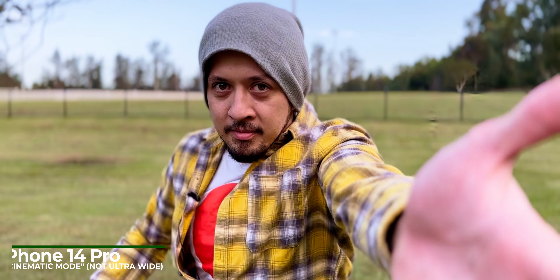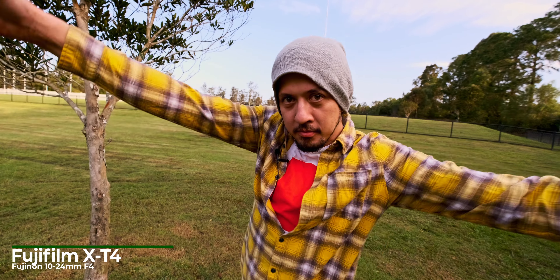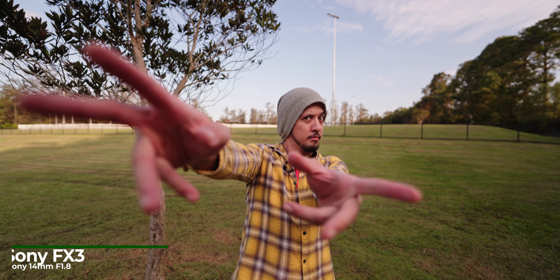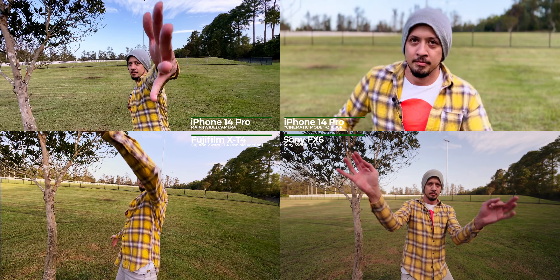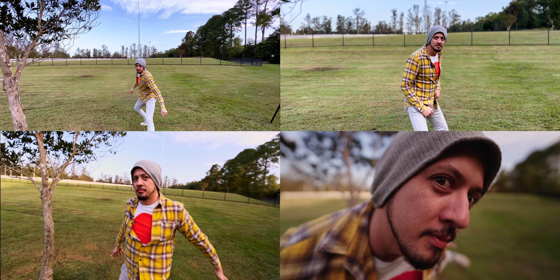We also threw in another cinematic mode test. Compared to cinematic mode, you can see how much more of the environment the ultra-wide lenses take in. The iPhone does surprisingly well here because we have enough light.